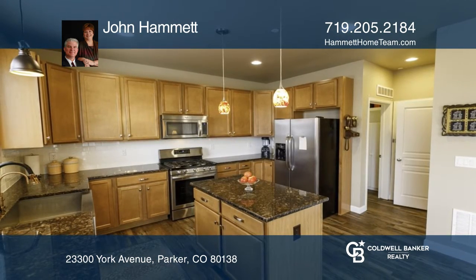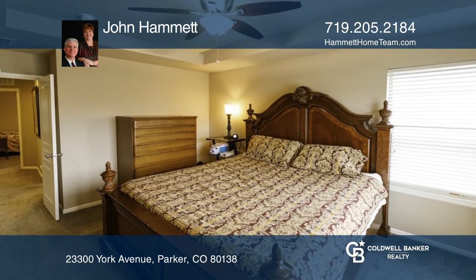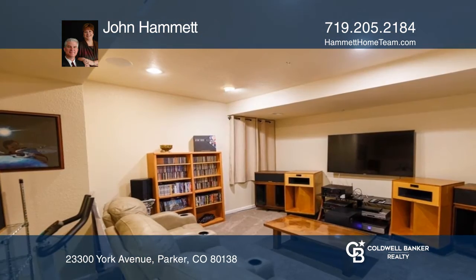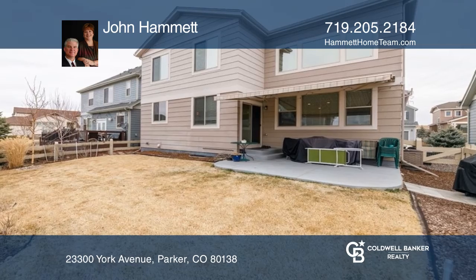The kitchen has 42-inch maple cabinets, stainless steel appliances, and granite countertops. Professionally finished basement includes additional living space. There's a fully fenced backyard with a concrete patio.